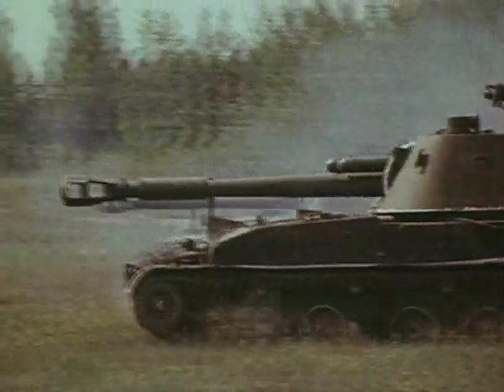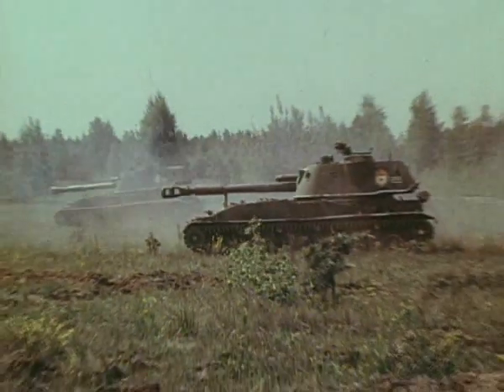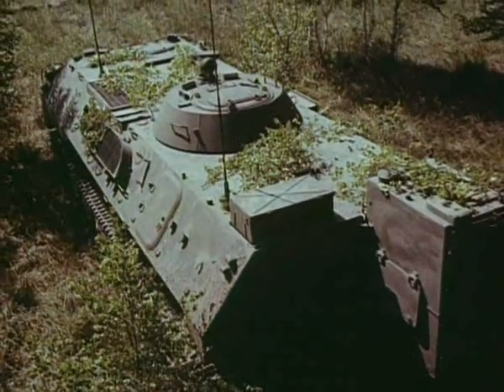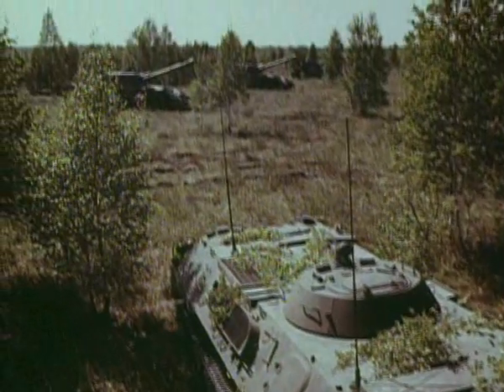Принципы организации стрельбы комплекса «Краснополь» предельно просты и полностью соответствуют правилам стрельбы и управления огнём наземной артиллерией. После обнаружения цели её координаты передаются в командно-штабную машину дивизиона, где вычисляются исходные установки для стрельбы, по которым производится подготовка к выстрелу.